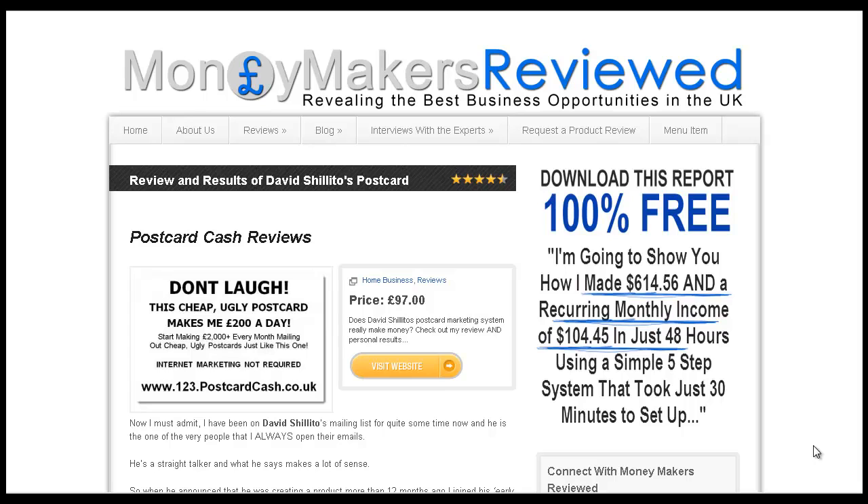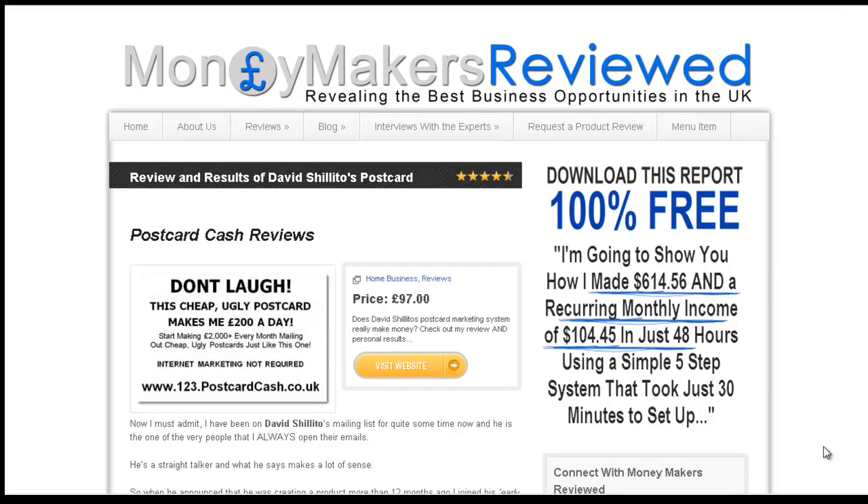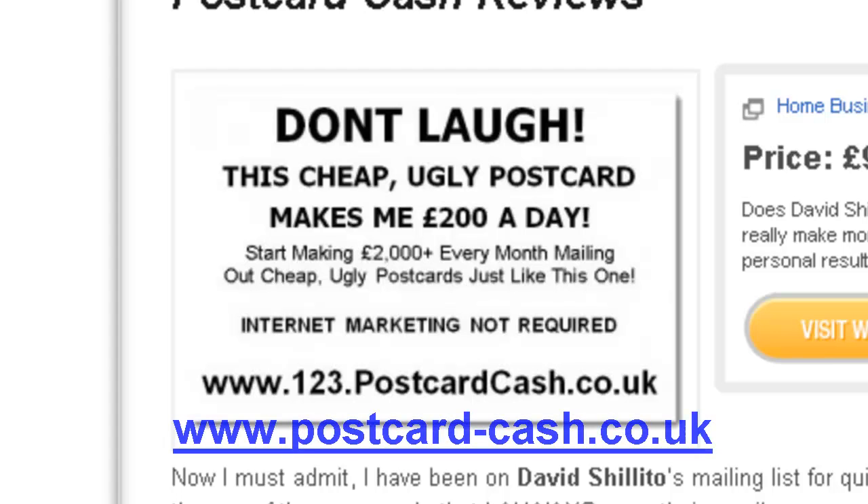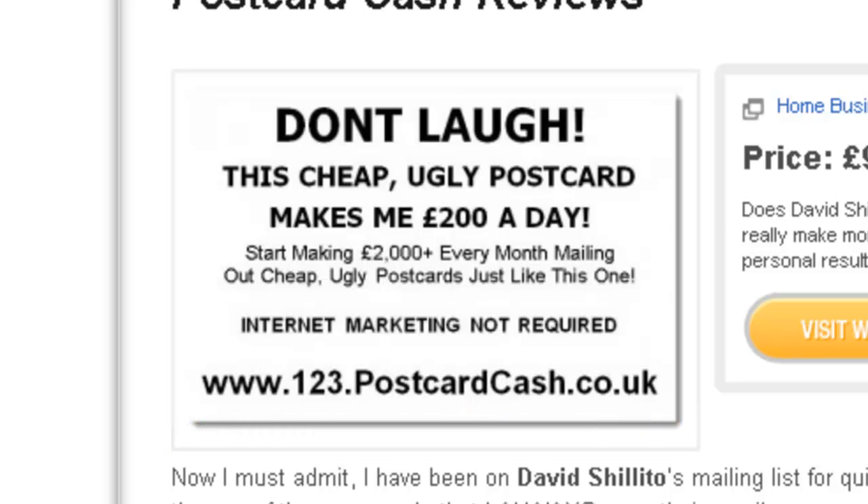When I send a postcard out, I don't put my affiliate link on the postcard. Now, that sounds a bit weird, but where it would normally say www.123.postcardcash.co.uk, I don't put that. Instead, I've actually bought a domain name that looks very much like the postcard cash domain name, which is www.postcard-cash.co.uk. And that's what I put on my postcard.